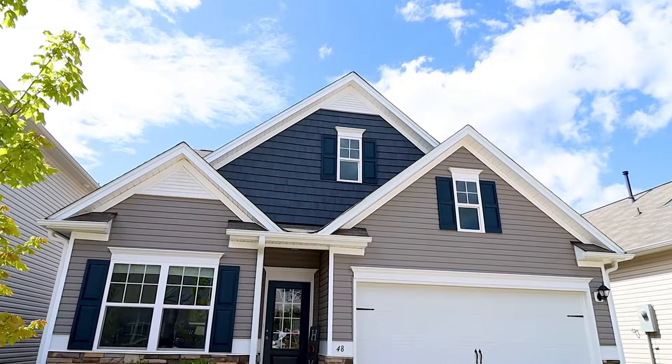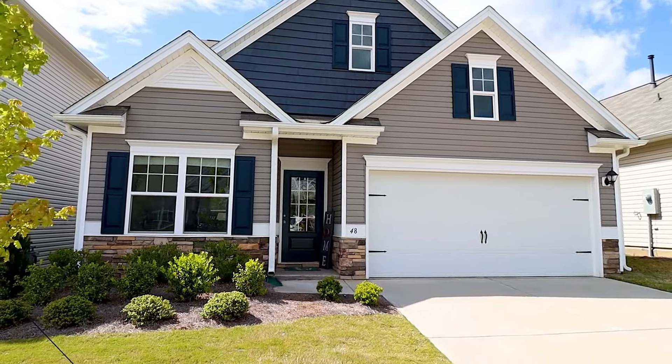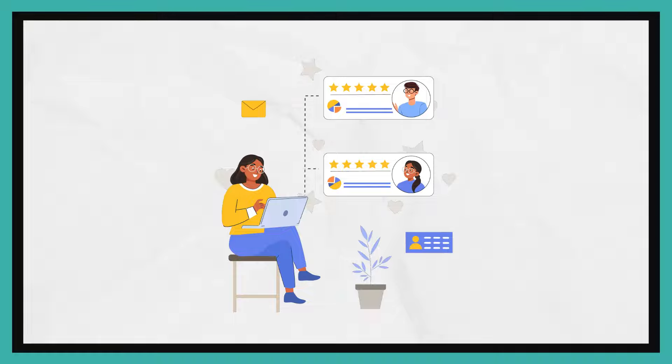I want to start with number one. The number one thing is once you launch your property — this is for people that are just getting started or you're buying your next property — you need to get to like 20 reviews as quickly as you can. A lot of people who follow me during COVID have heard me talk about raise your pricing. Well, it's a different game today.